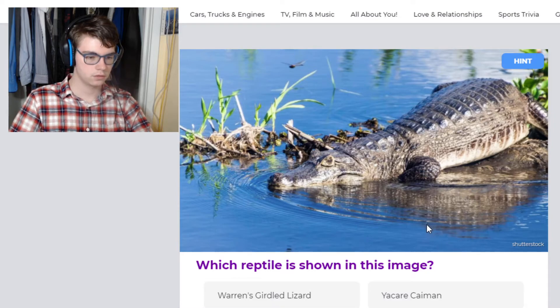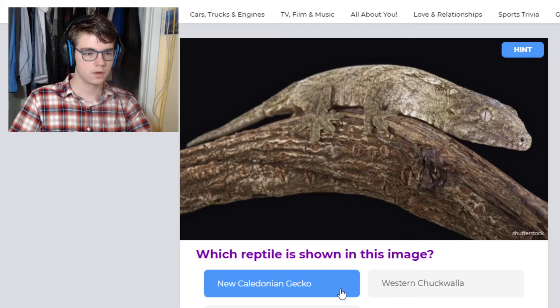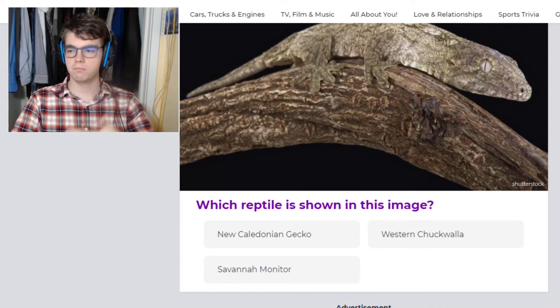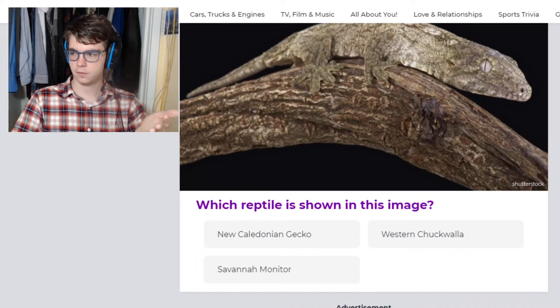Cayman — so it's got to be a caiman. This is a Leachianus gecko. Technically the name they're using, New Caledonian gecko, is correct. However, it refers to many species of geckos from New Caledonia — it could apply to crested geckos, gargoyle geckos, Chahoua geckos, and Leachianus geckos. This is a Leachianus gecko, which is the world's largest species of gecko — very big, very friendly, and they're very expensive on the market.